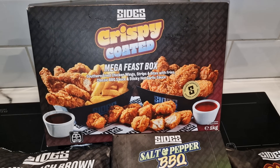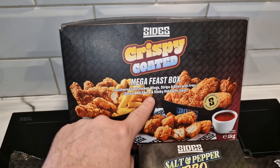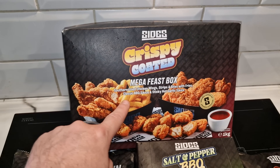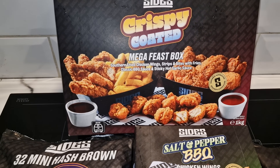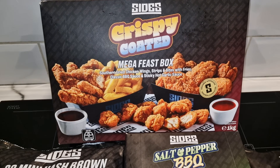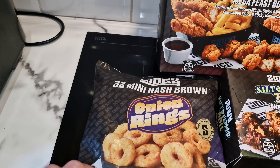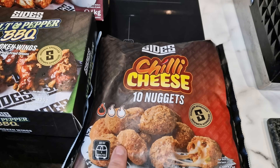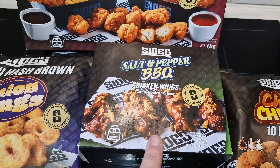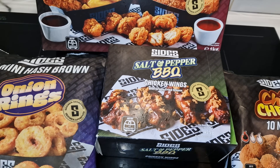So what you're going to see at the end of this video is this crispy coated Mega Feast box. It's got southern fried chicken wings, strips and bites with fries, barbecue sauce and hot garlic sauce. That's going to be our tea, and we're probably going to throw some of these sides on. We've got 32 mini hash brown onion rings and some chilli cheese nuggets which will just be for me.